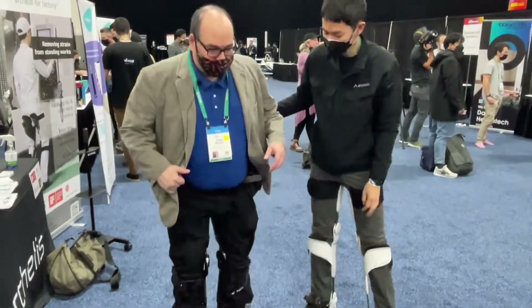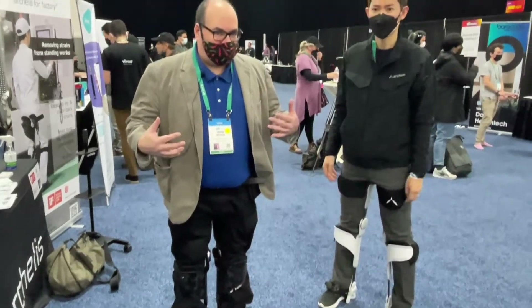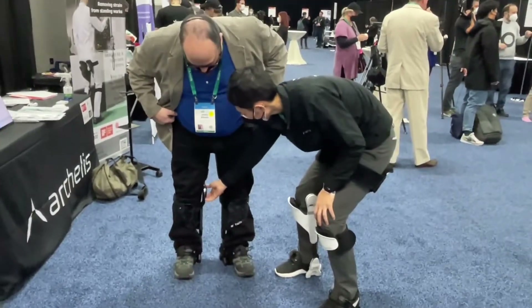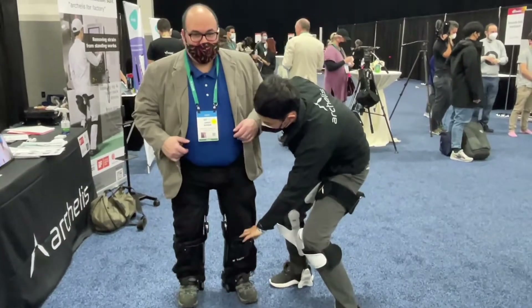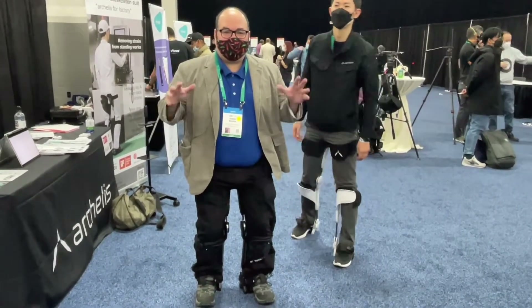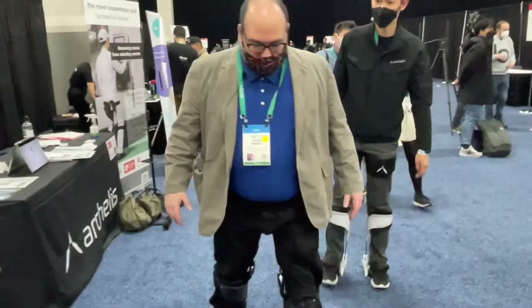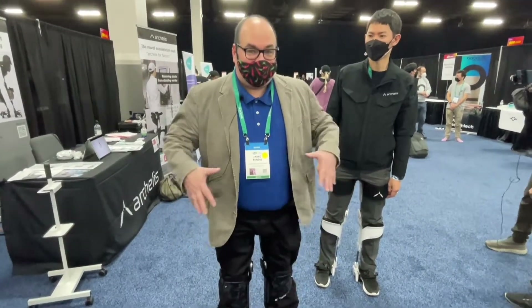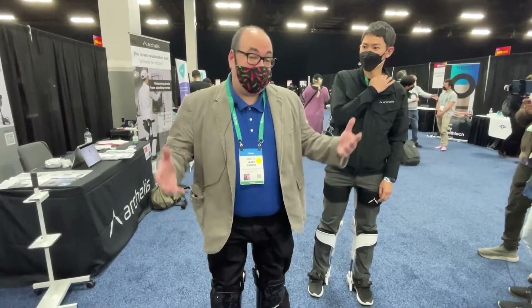I'm wearing the Archelis — a wearable exoskeleton that allows me to walk and then, by turning a dial, instantly lock into a seated position. I'm sitting — in the air — with no chair! It's called the Archelis blockable chair. This is for industrial work — if you've got to stand all day, this is for fatigue. It's really amazing, but it's only sold in Japan right now and it's $4,000. It was really comfortable for standing, though I wouldn't want to walk around in it all day.